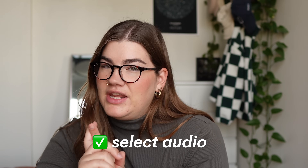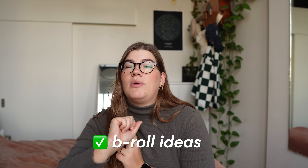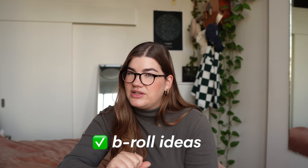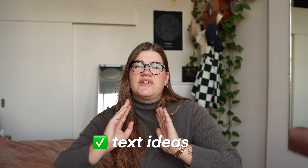For trendy reels, most of the time there's no whole script because I'm not actually talking in them. So I'll determine what audio I'm going to use, write a few notes about what type of b-roll I want to include, and then select that from my b-roll library later. If I want any specific text on screen or anything specific in the caption, I'll write that out now. The formula is: choose an audio, choose the visuals, choose the text you want on top, and in some cases add more value in the caption.